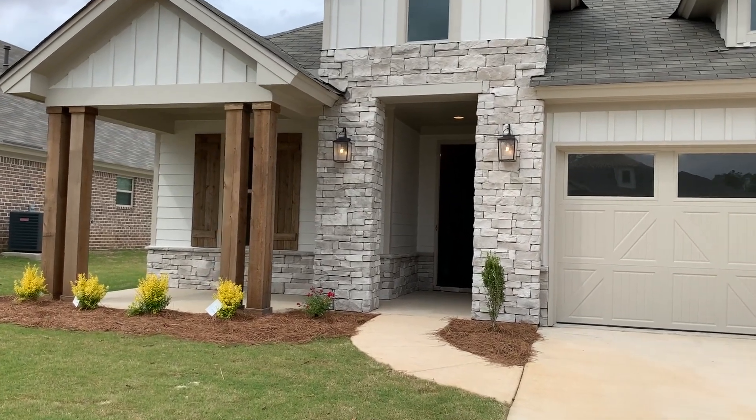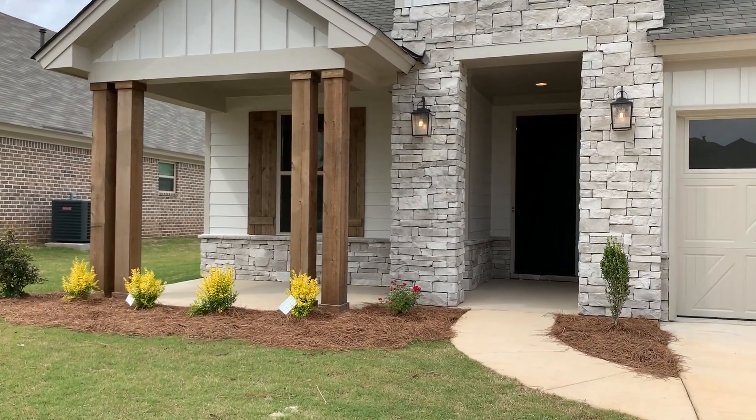Welcome to 9249 Crescent Lodge Circle — 2,093 square feet, 4 bedroom, 3 bath, beautiful home. Open floor plan, has a lovely front porch, and a great backyard with a covered patio.